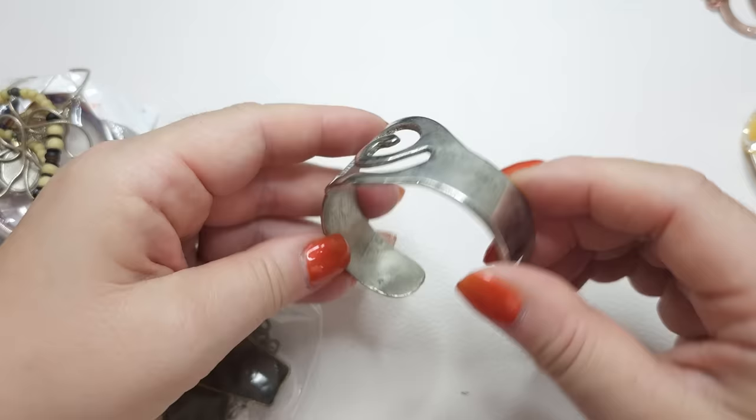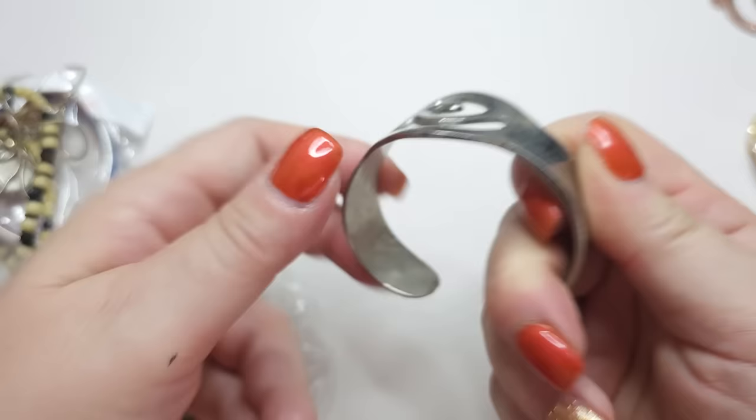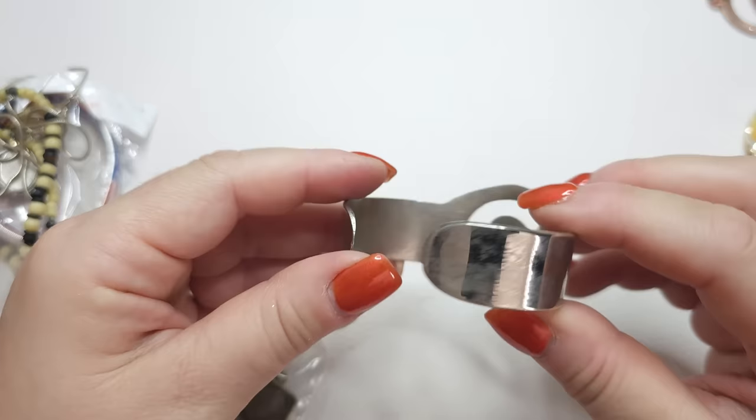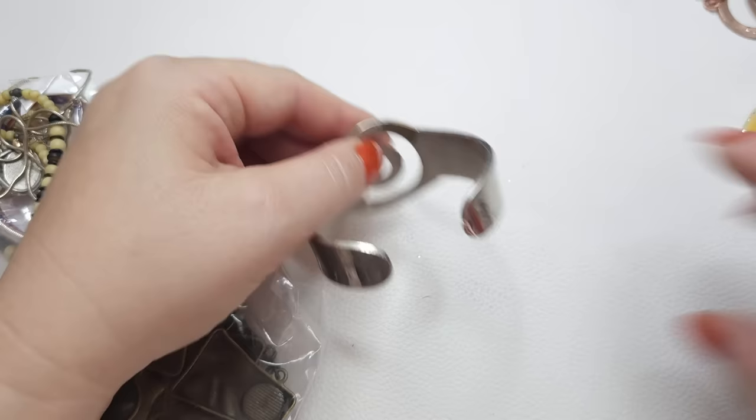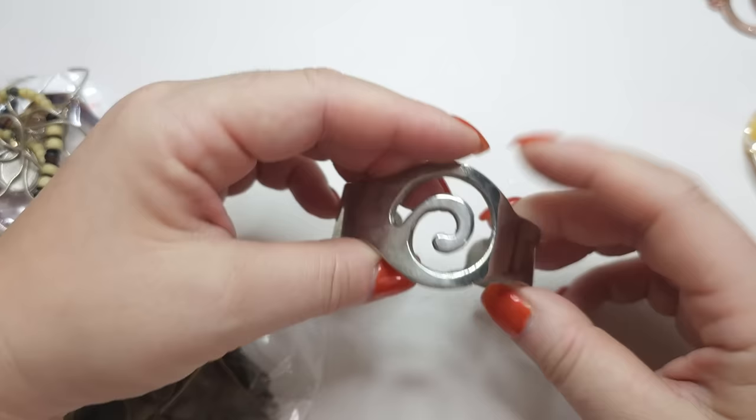So this is a cuff bracelet — kind of a wavy cuff bracelet. It's small, I can't get into it. I would say like a six. I need to wash it. It's not scratched but it's kind of dirty. I don't see any nails or stamps on it. I don't think it's silver — this is not silver, but okay, cuff bracelet.